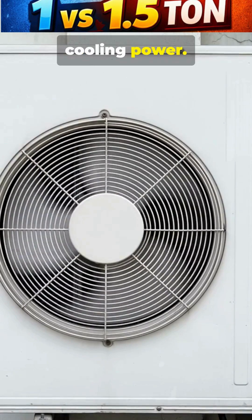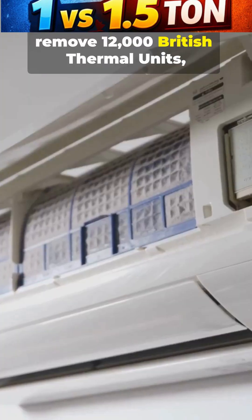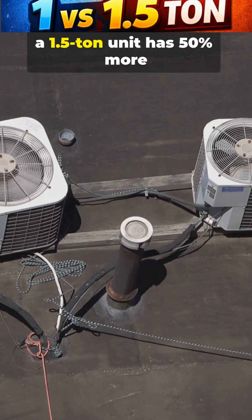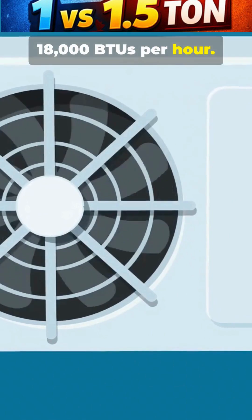Tonnage is a measure of cooling power. A 1 ton AC is designed to remove 12,000 British thermal units, or BTUs, of heat from a room every hour. A 1.5 ton unit has 50% more power, removing a substantial 18,000 BTUs per hour.